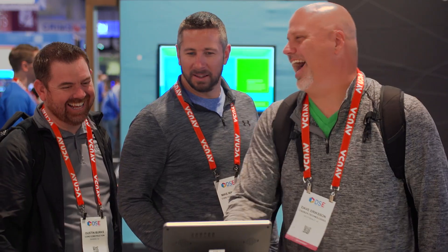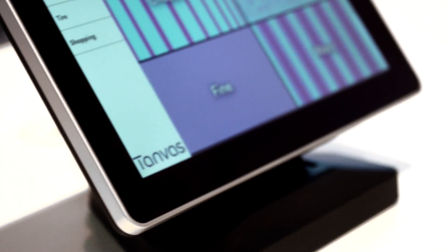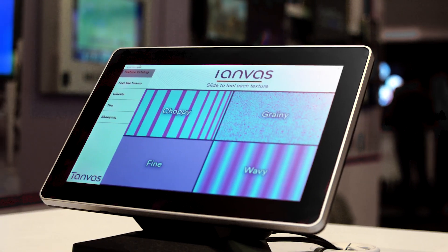The product is so cutting edge — it's a revolutionary idea. No one has any technology like this. We want to position Tanvas Touch at the upper end of the market, and working with Mimo gives us the opportunity to do that. It's a very exciting technology that's going to bring a lot of really new and interesting experiences.